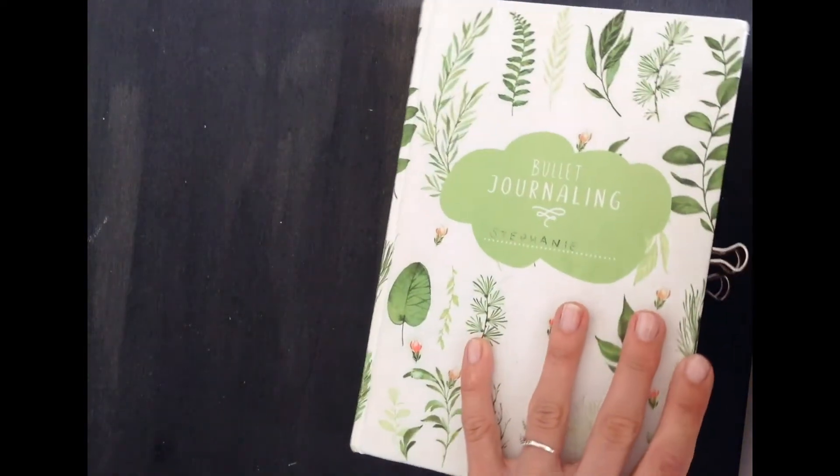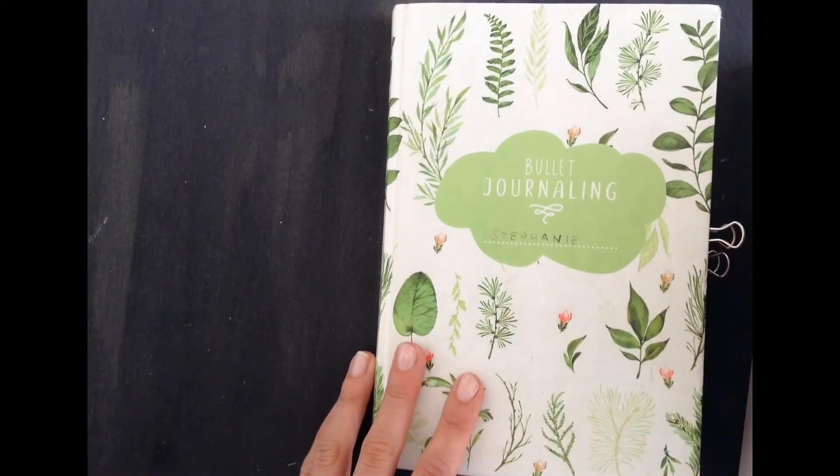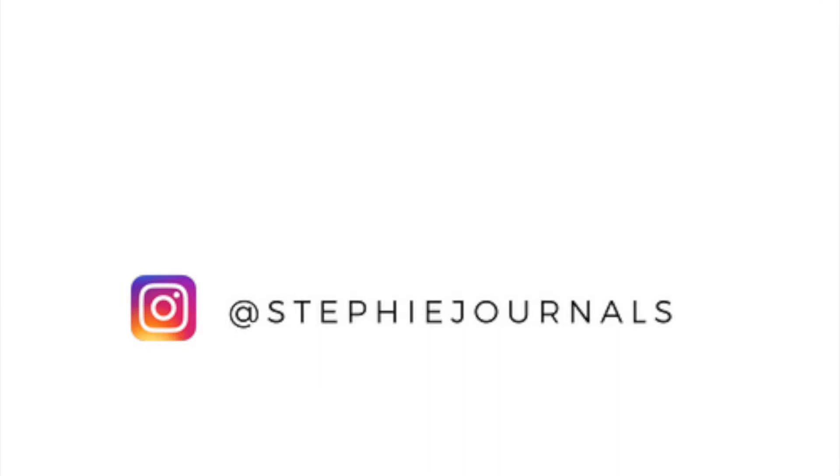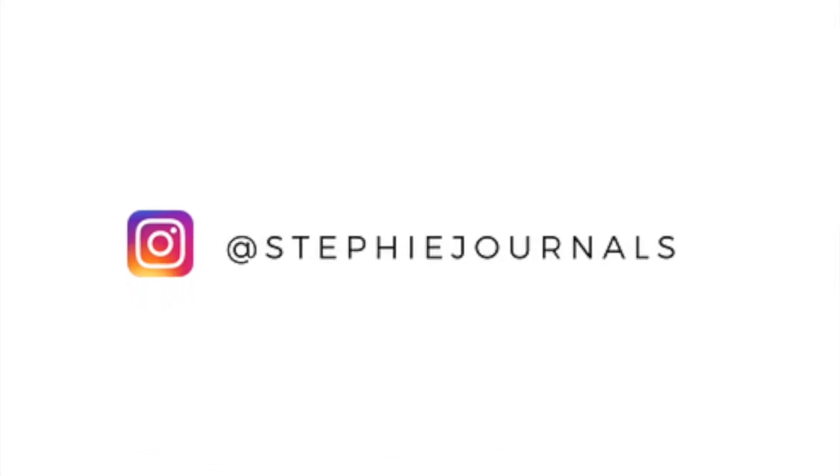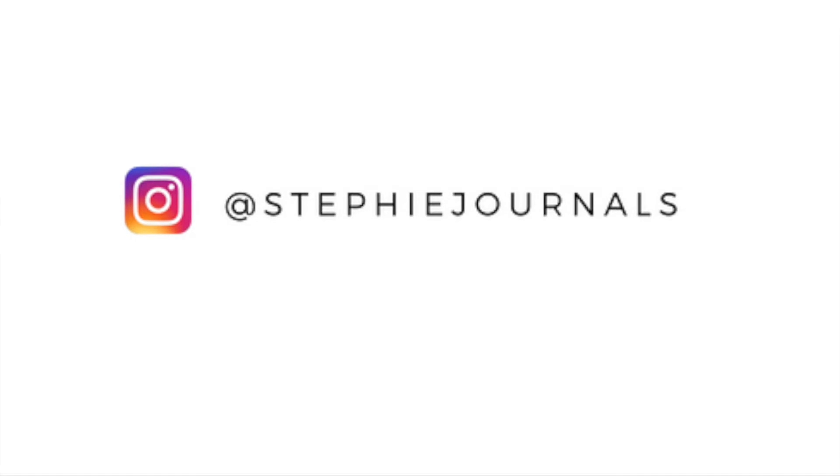And that was it already for this video. If you liked it and want to see more of my bullet journal videos in the future, make sure to give this video a thumbs up and click the subscribe button below. Thank you so much for watching, and I'll see you next time. Bye.